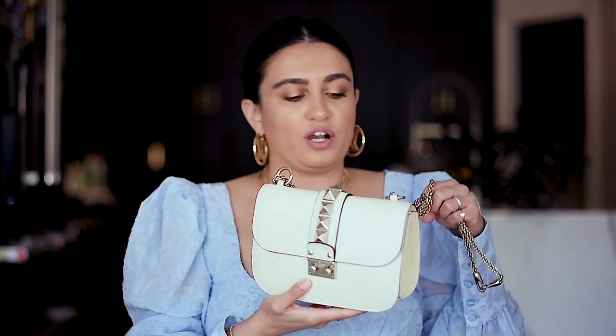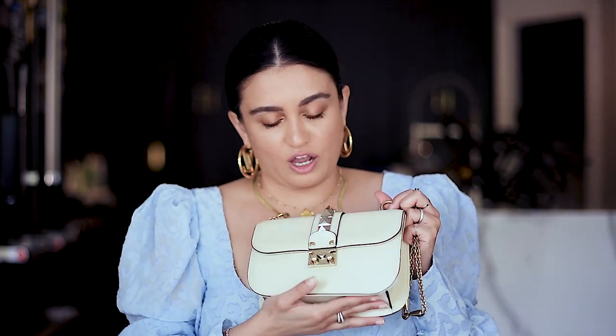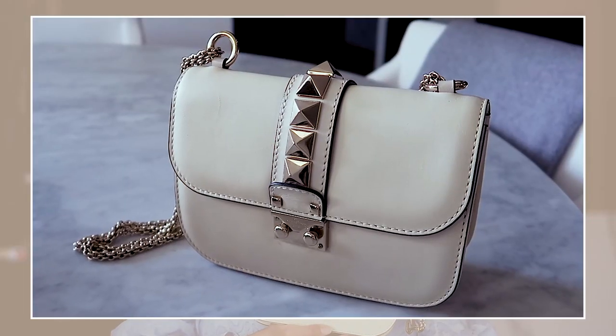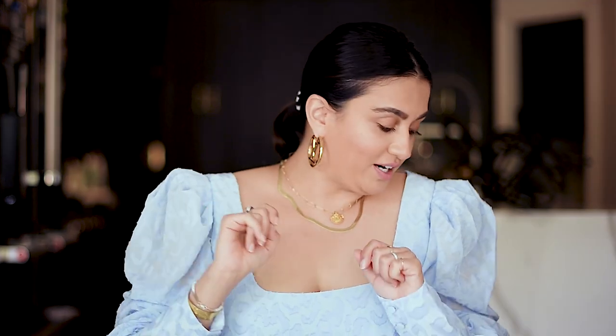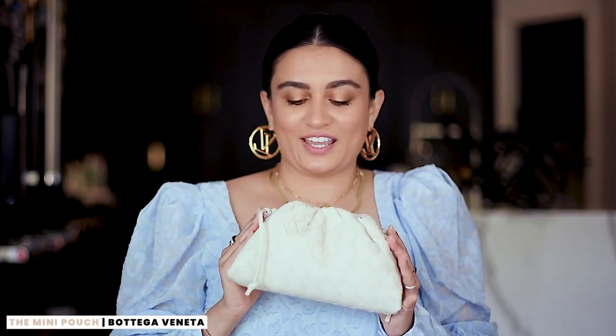This bag is the Valentino Rockstud bag. I honestly have not worn this very much because I feel like rockstuds are not trendy anymore, so it just sits in my closet. It's an off-white color with silver hardware. Most of my bags have gold hardware — I just think gold looks so much more luxurious. I would probably try to sell it at some point. This was probably the only bag I regret getting, to be honest.